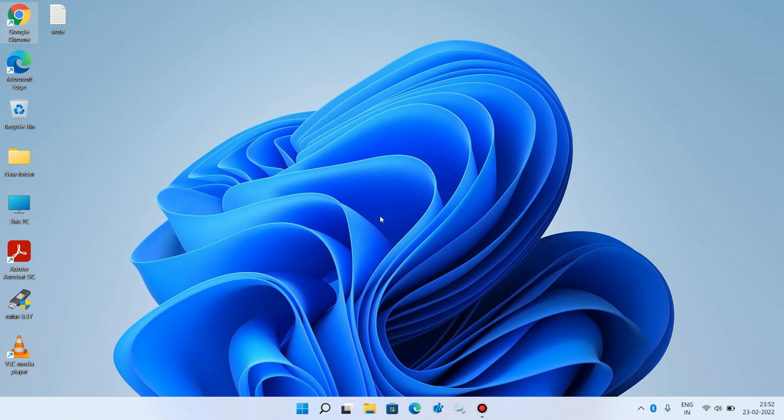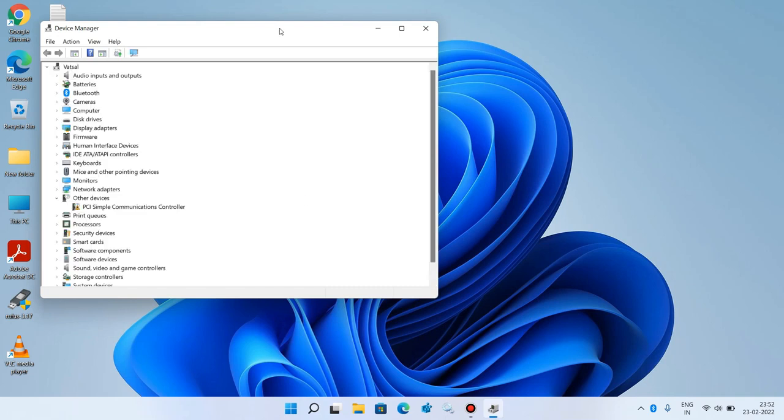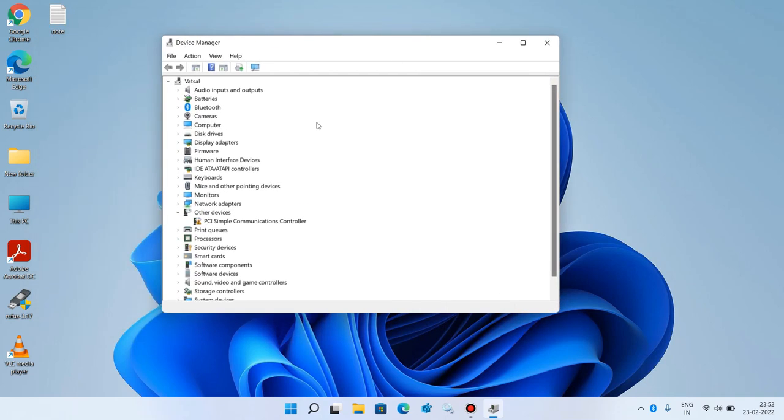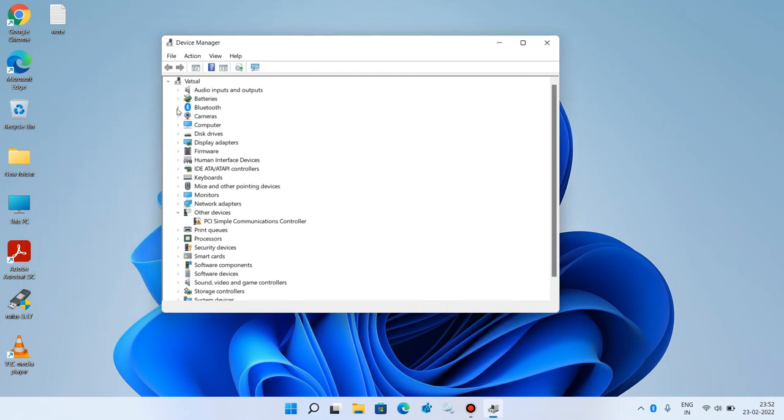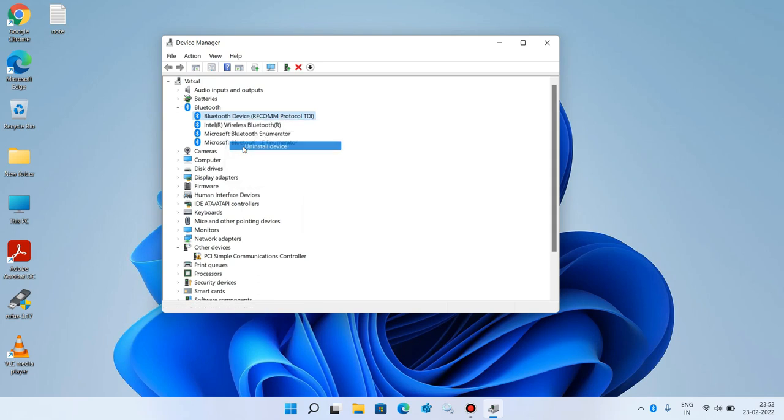Now let's move to step number two. Go to the Start button, right click over it, and click on Device Manager. Now expand Bluetooth and uninstall all the drivers under it. Click on the first driver, right click over it, and click on Uninstall Device. Click the Uninstall button.